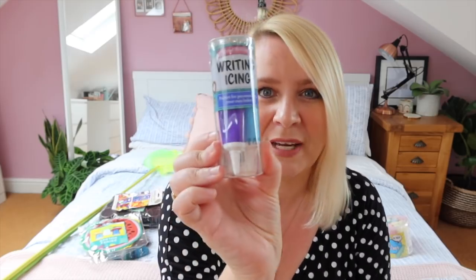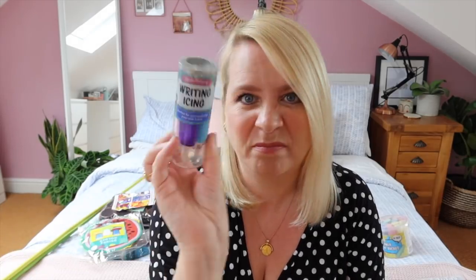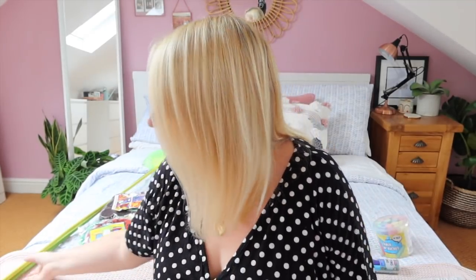Erin spotted this — she really wants to do some baking. We did start to do baking but we haven't done any in lockdown because we struggled to get flour and sugar, but she would like to do some cookies. So we got some writing icing — she picked purple, pink and blue. It's always handy to have in the cupboard, and all of this stuff is a pound.